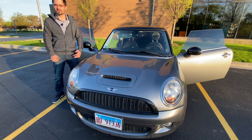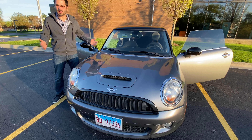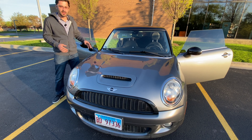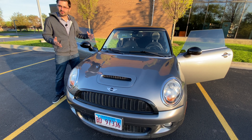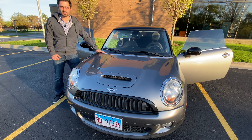Hey guys, welcome back to another video on the SlumberKiGuy channel. In my previous video about this car, problems to expect, a lot of people expressed their concern that this car is so unreliable they wouldn't actually want to get one. Well, in this video I'm going to talk about all of the reasons why I think you should get a Mini Cooper R56 just like this one.